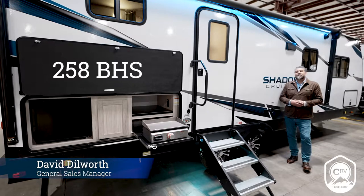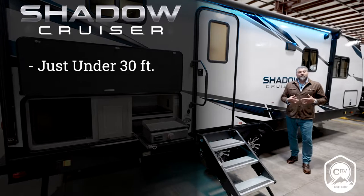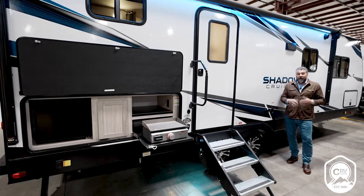Welcome to the brand new ShadowCruiser 258BHS. This is a great bunkhouse floor plan, completely redesigned. It's under 30 feet at 29 feet 9 inches. It has a 19-foot awning and a great outdoor kitchen. We're going to head inside and take a look at a couple other features that make the 258BHS truly special.